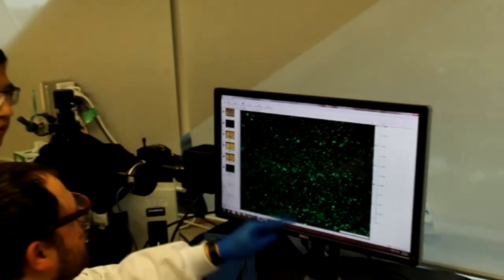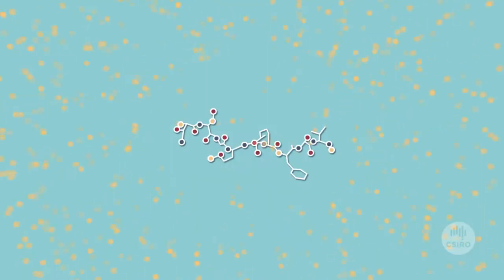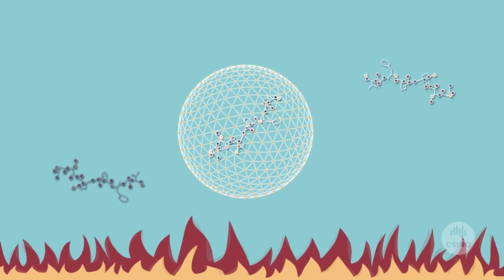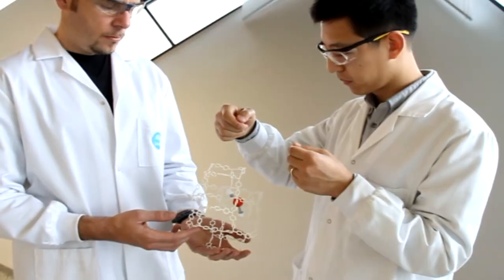We use a new type of material to coat proteins. This material is called metal organic frameworks, or MOFs. The protection properties we have are superior to any other technology available at the moment — we can double the temperature that normally deactivates an enzyme.